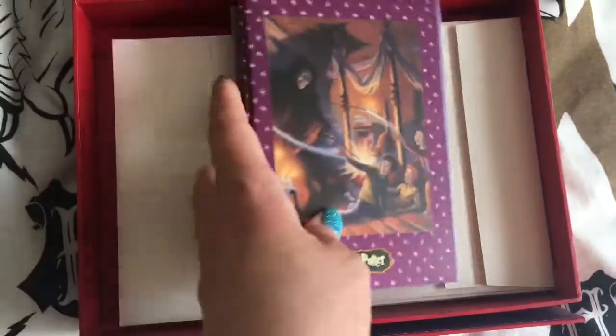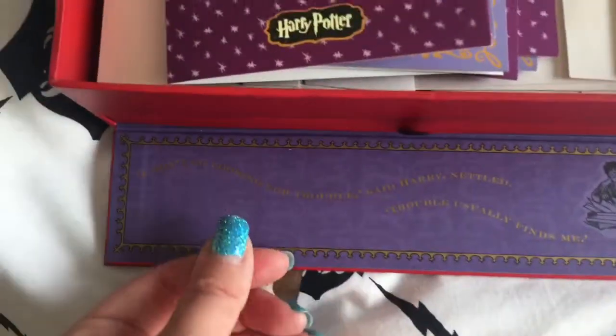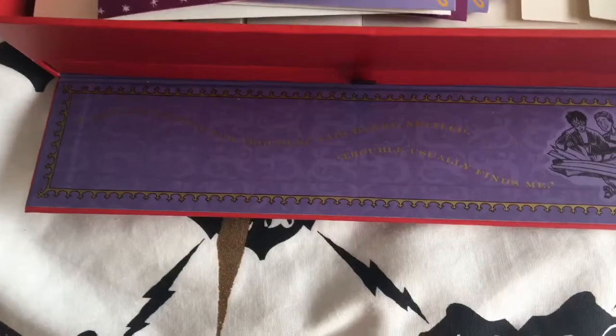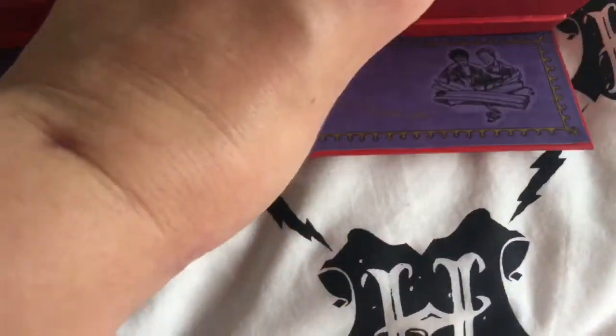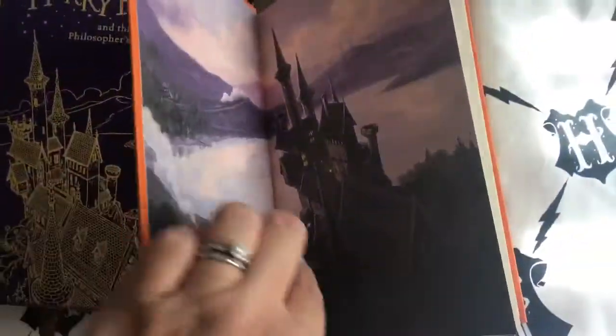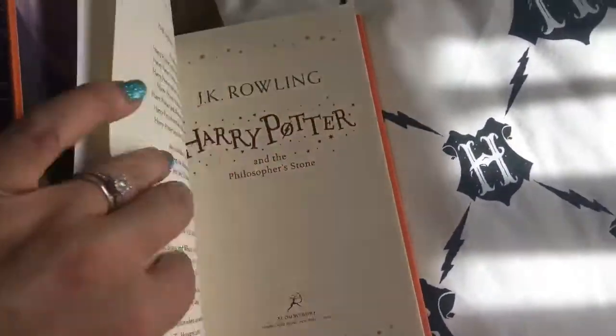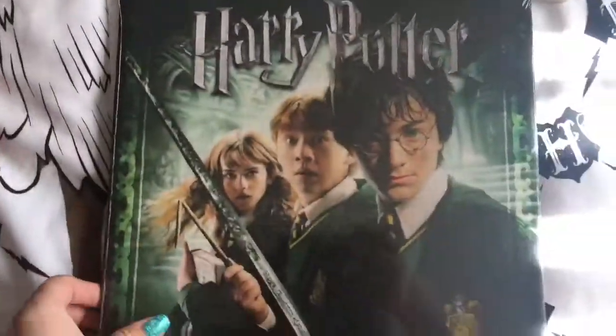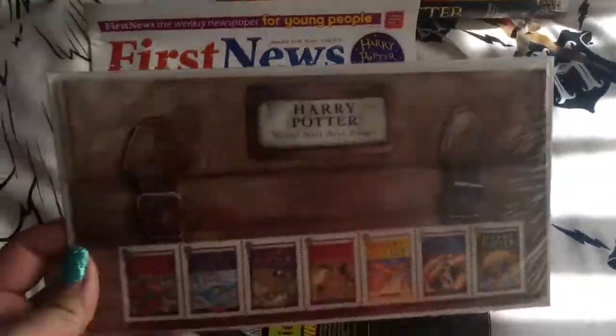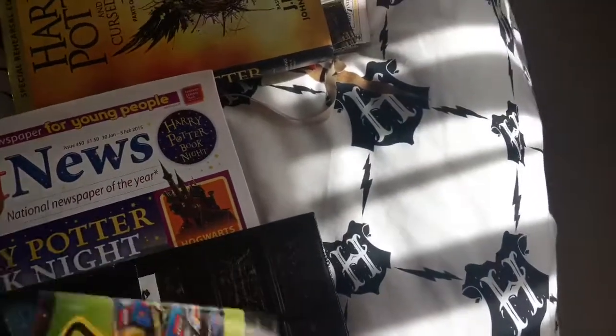I used to collect a lot of these when I was a kid. And then down here: 'I don't go looking for trouble, trouble usually finds me.' I have Hogwarts stickers, Hogwarts paper, Harry Potter paper — that was really nice. We also have Harry Potter and the Philosopher's Stone, a Harry Potter calendar, and Harry Potter stamps.